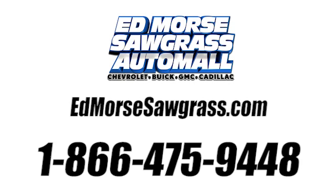Call us today at 1-866-475-9448. For value and for service, it's at Mars.